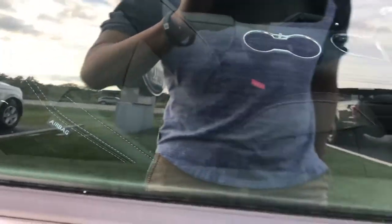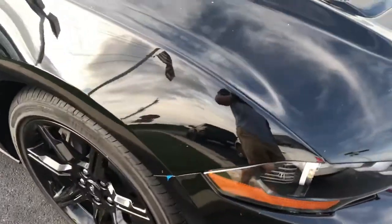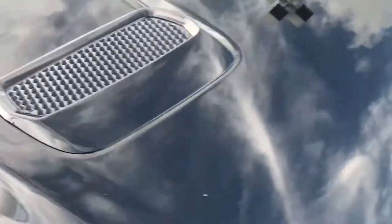I actually like these seats, they're not bad at all. Obviously the Recaro seats are a little bit better, but these are functional. They kind of look fake though.